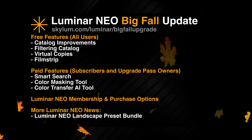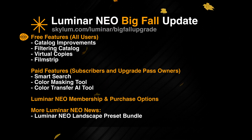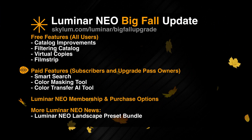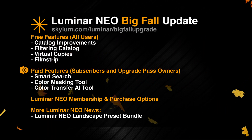Looking at the list, you can see that it's divided into two categories: the first part focuses on three features that will be available for all users, and the second category covers the paid features which will be available for subscribers and upgrade pass owners.